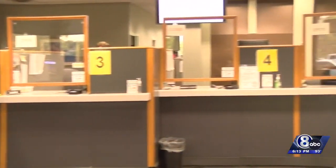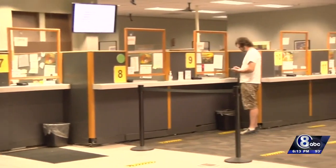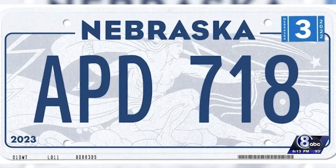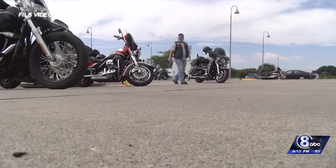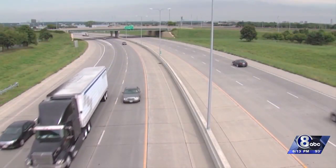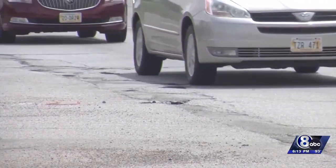Lincoln's wheel tax has been around since 1958. Every time you register your car and get those new tags to put on your license plate, you pay. For a car, it's $74 a year. A pickup, $111. Even motorcycles, big trucks, and semi-owners have to pay it if they live in Lincoln. There are about 230,000 vehicles in the city of Lincoln that pay the wheel tax.